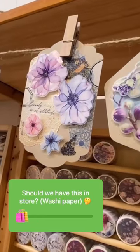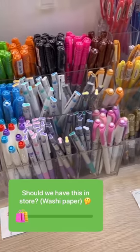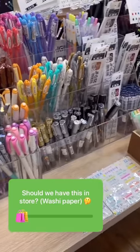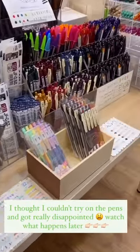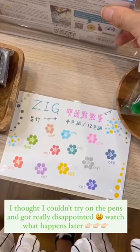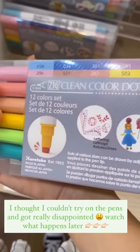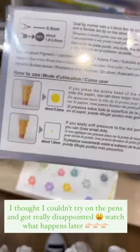So they also have some pens at the store that they sell. This marker is really cute — you can make different sizes of dots with just this one pen by pressing harder or softer.